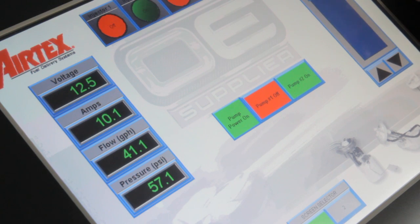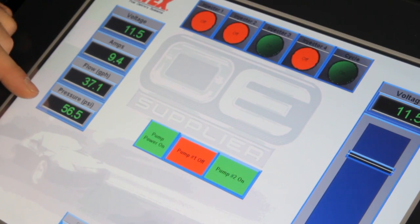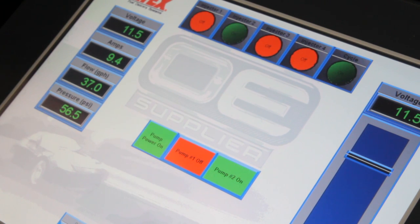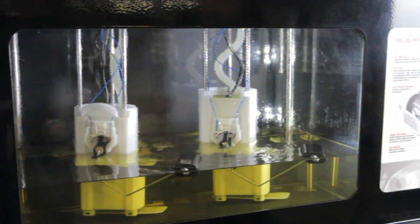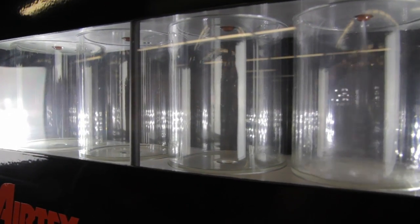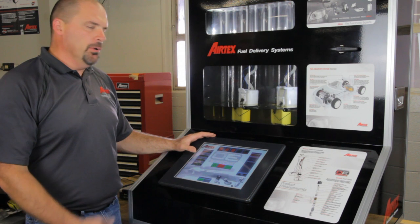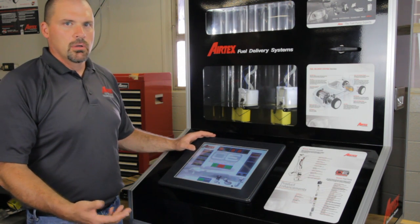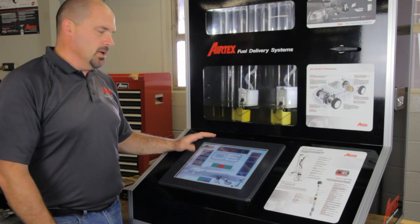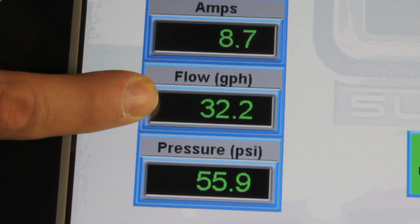Lowering again by another volt, with the loss of two volts we've only lost basically one psi but we've lost about seven gallon per hour. Because of the design of this system, we're going to see the pressure maintain until the volume gets extremely low. So if we put a pressure gauge on this system and that's all we do, we would assume the system was good — but because of the low flow you could experience drivability issues under medium to heavy throttle demand.